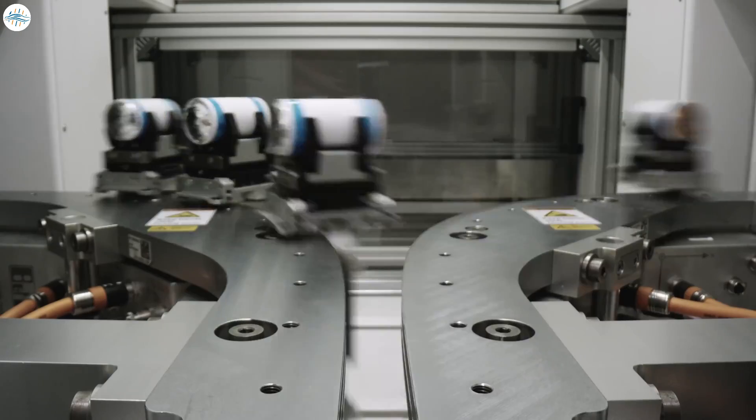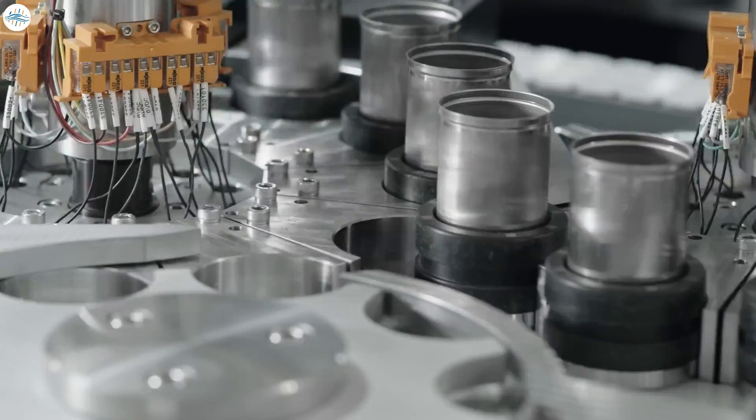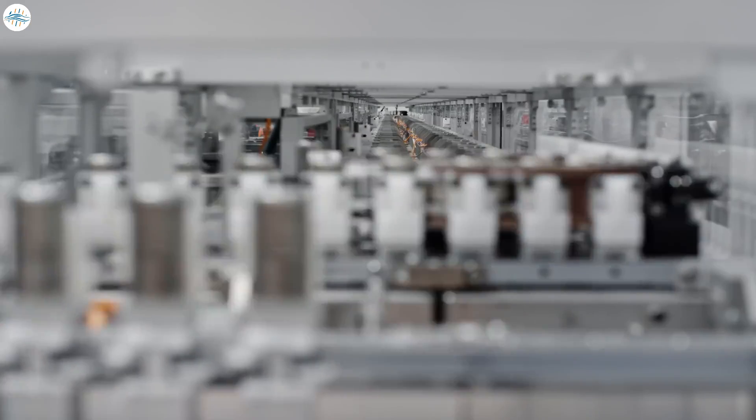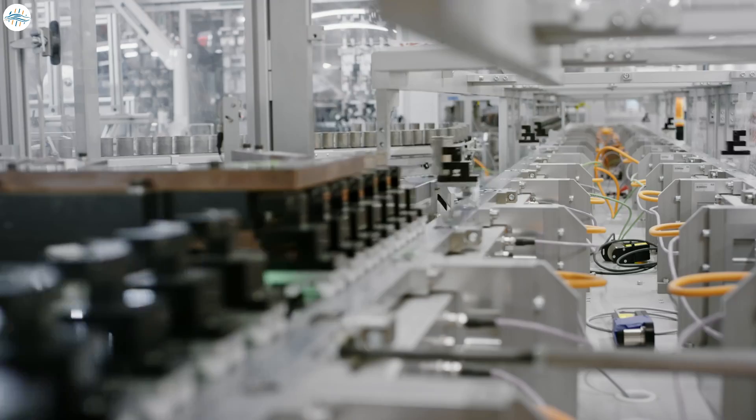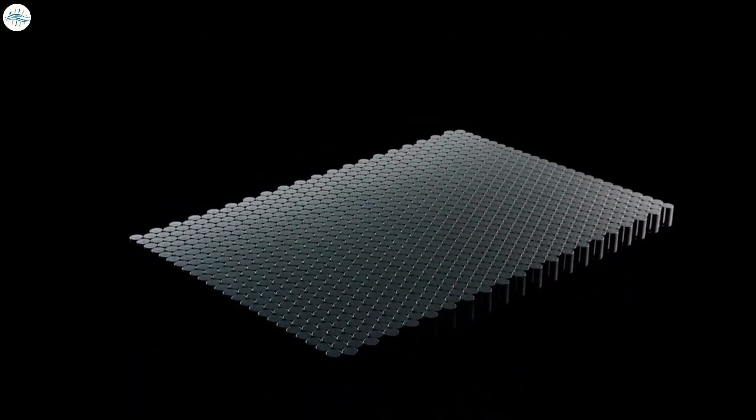Tesla appears to be undergoing a major overhaul of its battery approach in the US with another chemistry and form factor in the equation. Previously the company was using 1865-type cylindrical cells in the Model S and X imported from Japan, and 2170-type cylindrical cells in the Model 3 and Y supplied from the Tesla Gigafactory in Nevada — both types were Panasonic's NCA chemistry.